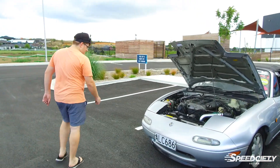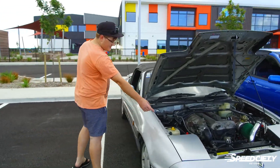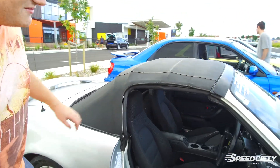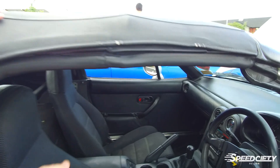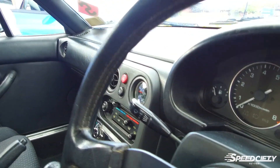I've also installed a boost gauge — I just put a T-fitting here around the line, ran it through the driver-side firewall, and if you look there in the vents, it's a perfect fitment. We've got the boost gauge sitting right in there.